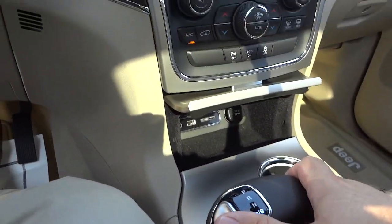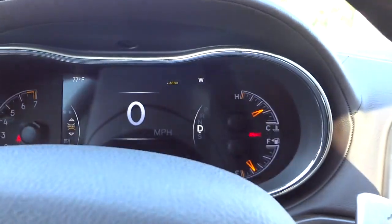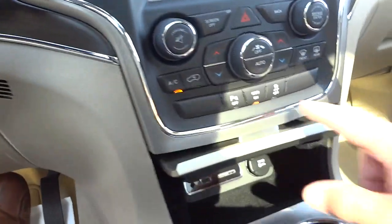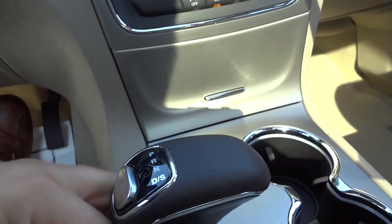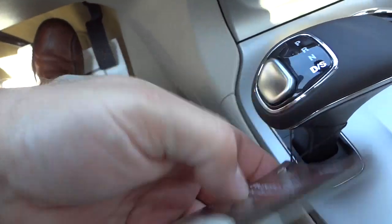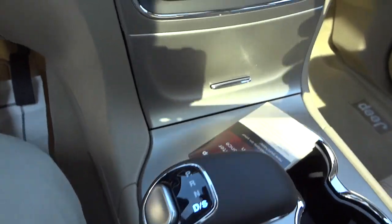To get back to drive, you don't go up — you go down. I'll bump it down and now I'm back in drive. This takes a little bit of getting used to. It actually has a little quick-start guide, but it's pretty easy once you get used to it.